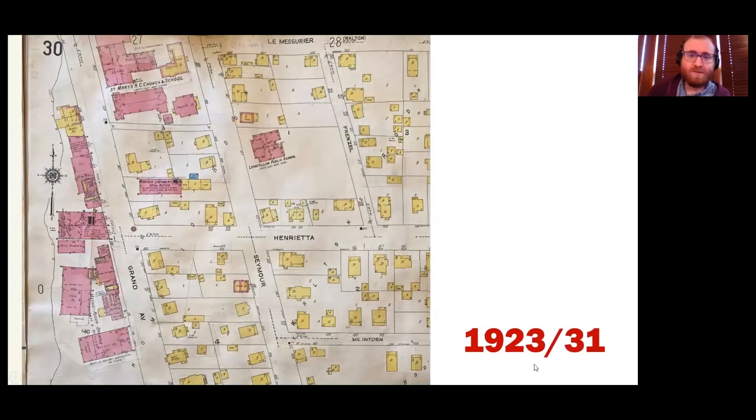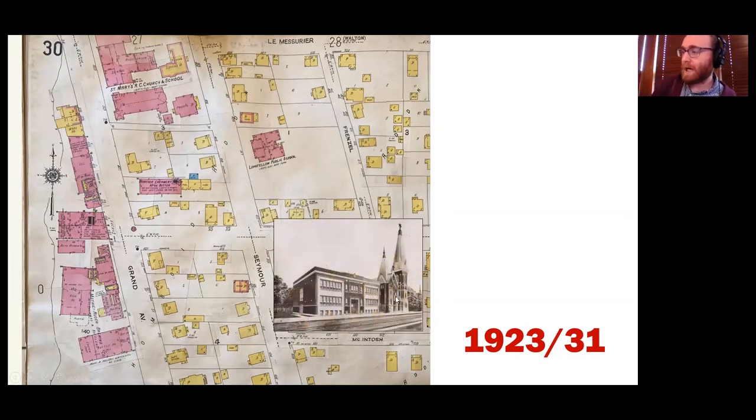From 1923 to 1931, this is the patched edition. You can see there are some patches, and you can almost see underneath — a ghostly bleed-through where a building used to be. Some archives and libraries actually cut away the paste and add a flap so you can flip it up to see what's underneath. We haven't done that, but you can see there are a lot of changes. Instead of making a new edition, they just pasted patches on. Also notable, St. Mary's School gets replaced and now it's a nice brick building.